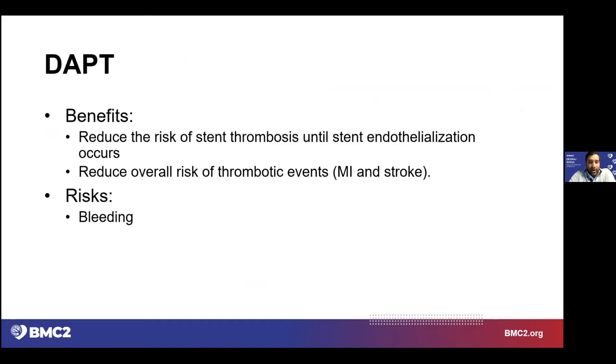The benefits in the setting of PCI are obvious: reduced risk of stent thrombosis until stent endothelialization occurs — when the body's natural cells start to cover the struts of the stent and the foreign material is no longer viewed as foreign by the hematologic system — and reduced overall risk of thrombotic events. Aspirin is frequently prescribed indefinitely not necessarily to reduce stent thrombosis risk, but to reduce the risk of recurrent myocardial infarction or stroke. The risks are the same ones that come with the mechanism of action — in this circumstance, bleeding.